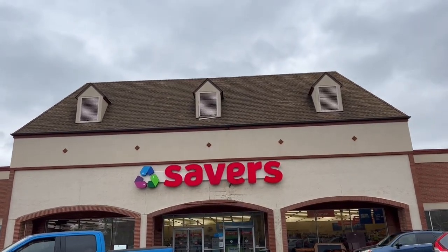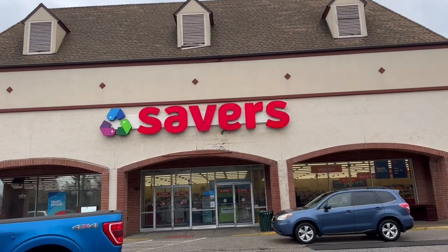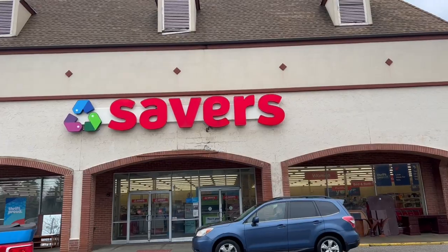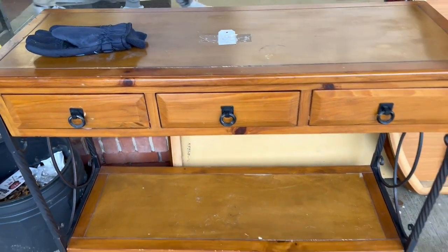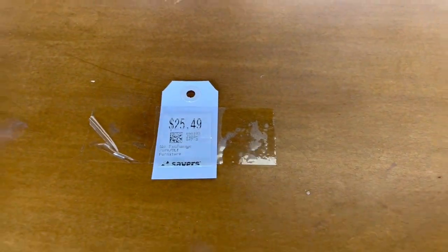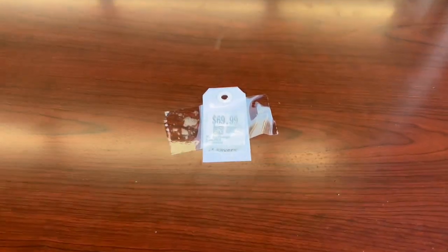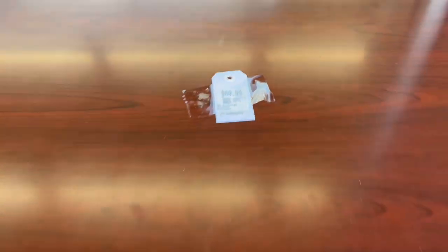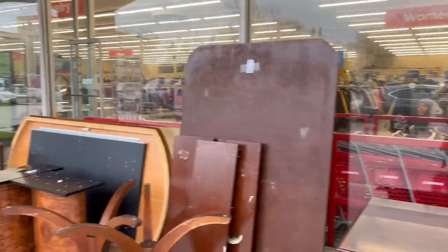Alright everyone, our next stop is Savers — from home to Savers it's a 20-minute drive. As we can see here outside they have some furniture, but for me it was priced a little bit high. Alright, let's go inside.